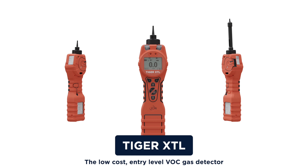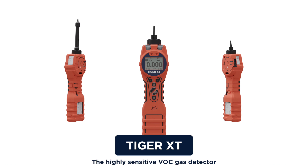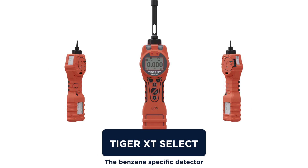Introducing Tiger XTL, the low-cost entry-level VOC gas detector. Tiger XT, the highly sensitive VOC gas detector. And Tiger XT Select, the benzene-specific detector.